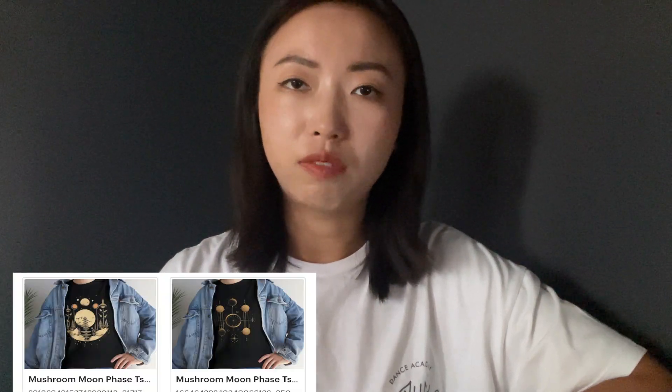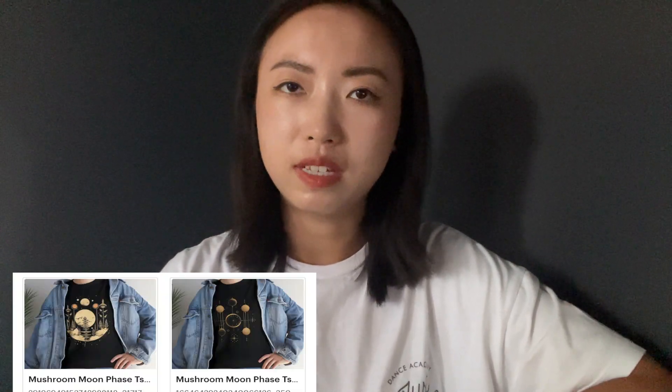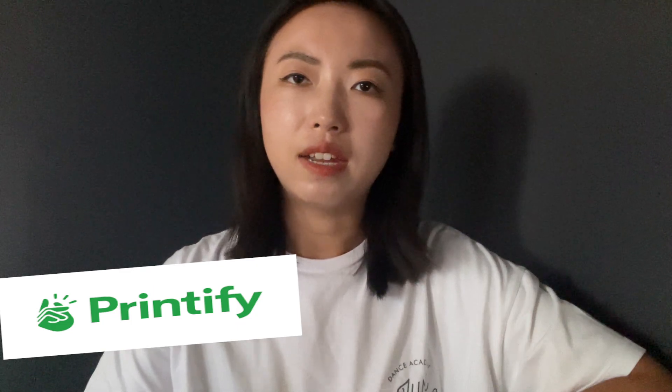I created two t-shirt designs from Midjourney and put them on Etsy using print-on-demand. I used Printify to upload those listings, and after uploading them I also did not get any traffic or any sales from those.